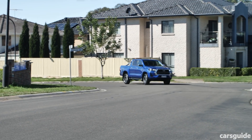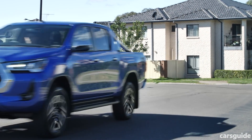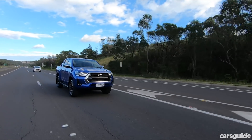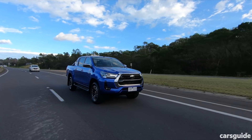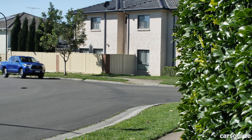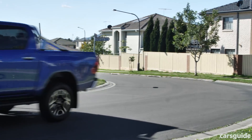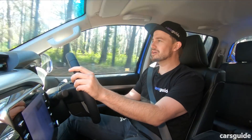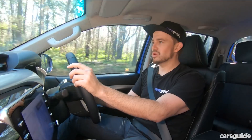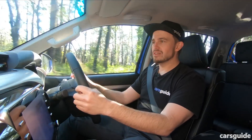Toyota has also tweaked the steering for the facelifted Hilux, making it a little bit lighter on centre, especially at higher speeds. On the highway it's just a little more manageable to keep it in its lane. But at lower speeds it can feel heavy — that's the best word to describe it. Especially when parking or doing a 3, 5, or 7-point turn, you'll notice just how much arm work is required to make it pivot, and that's not the case in the D-Max.